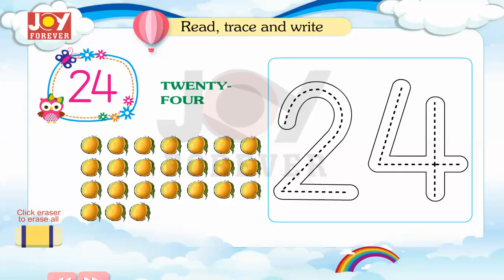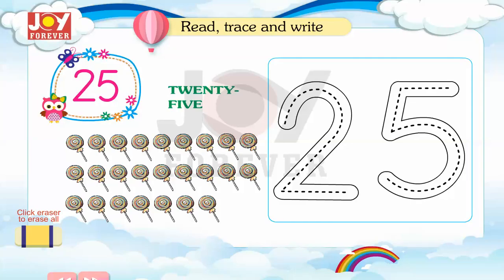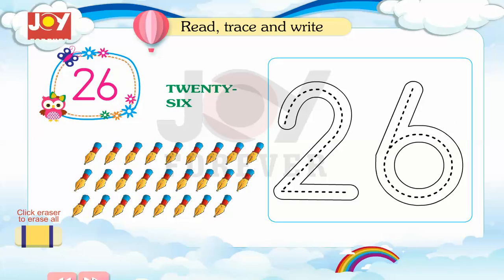24. Read, trace and write. 25. Read, trace and write. 26. Read, trace and write.